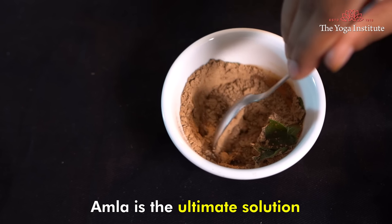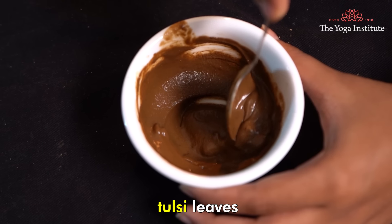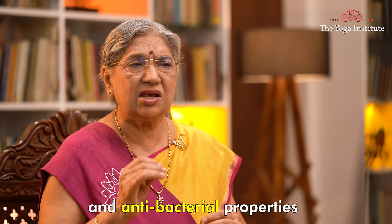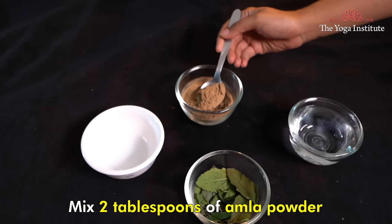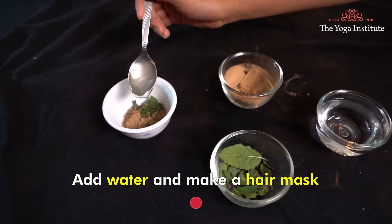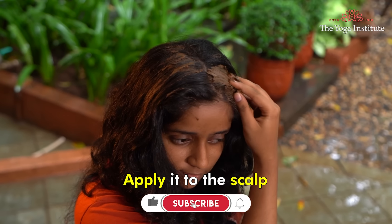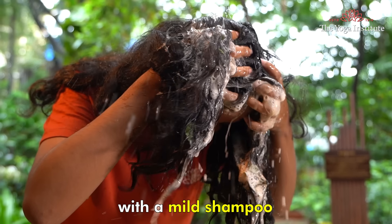Fifth, Amla. Amla is the ultimate solution, especially when you combine it with Tulsi leaves. Amla has vitamin C and anti-bacterial properties, which will really help in removing dandruff. Mix two tablespoons of Amla powder and two spoons of ground Tulsi leaves. Add water and make a hair mask. Apply it to the scalp and keep it for half an hour. Wash it out with a mild shampoo.